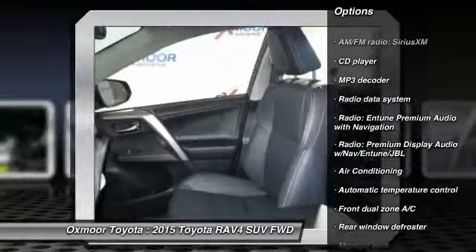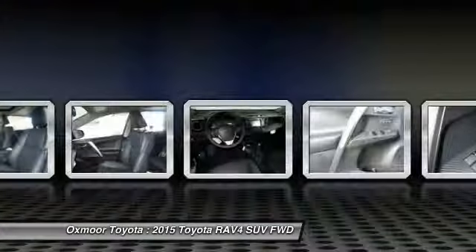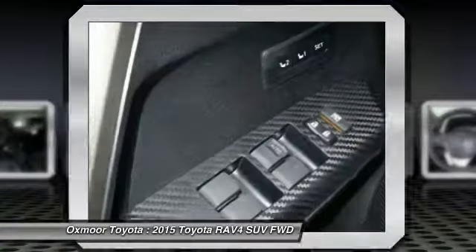Air conditioning, front four-wheel disc brakes, power windows, fog lights, CD player, rear window defroster.